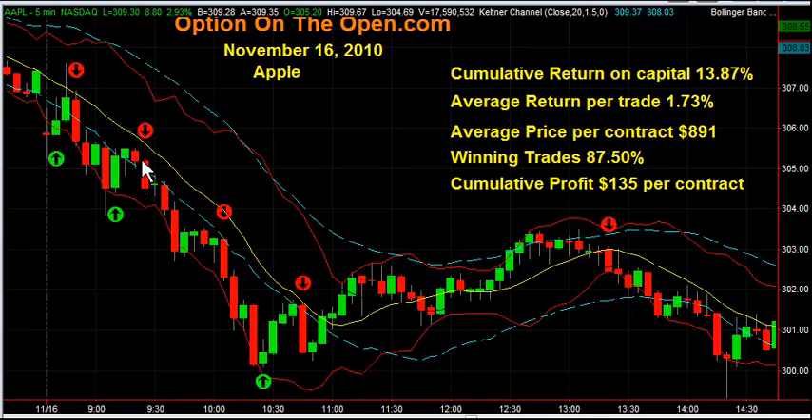Then right here at 9:23, I shorted Apple again using the 300 puts and I was out of that in about 11 minutes. Got out way too soon and made half of 1% on that trade.